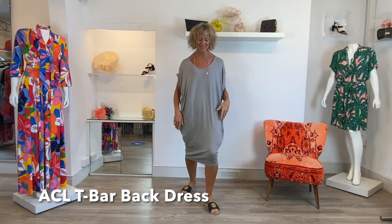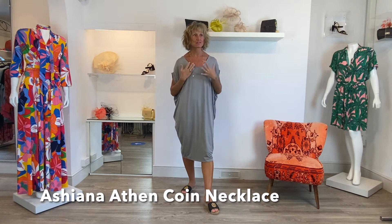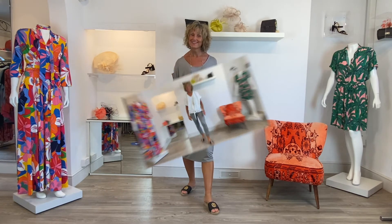And last but by no means least, ladies, I've got this lovely sort of grey - not quite a marl but just a grey. I've changed the necklace to a lovely little cute Asciana one because I don't want to put the silver on the grey. Next in the floaty range from ACL, I've got this T-shirt.